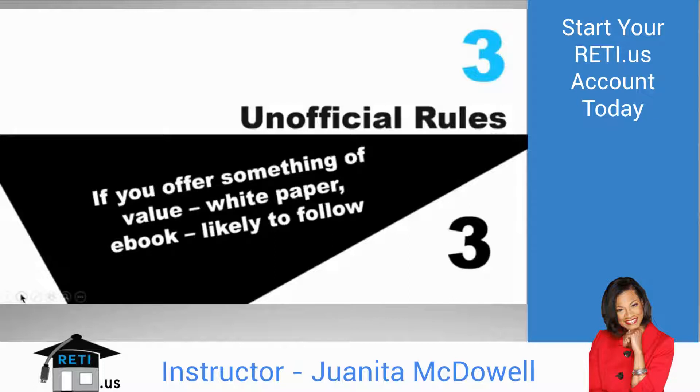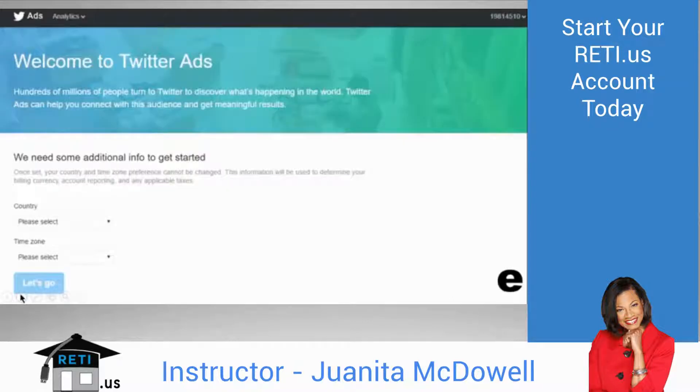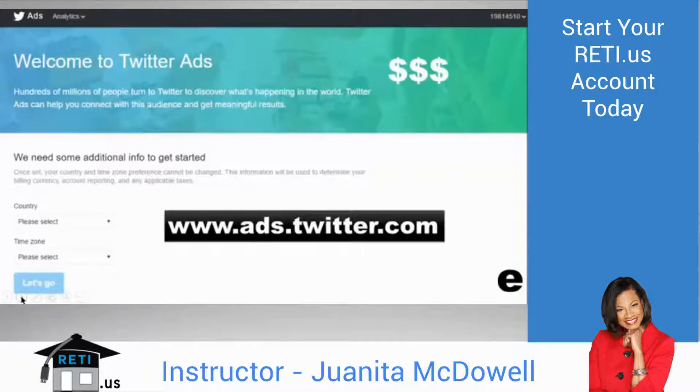E: Last but not least — if you pull out your wallet and pay, Twitter would be happy to take your money. You can purchase ads so certain tweets are fed to a specific group of people. Go to ads.twitter.com to set that up. If you're a brand new Twitter user, you'll need to wait a couple of days until you get more tweets and follows under your belt.